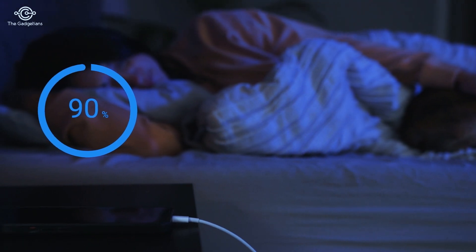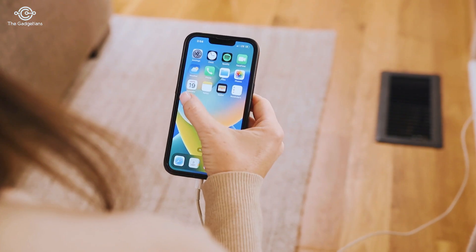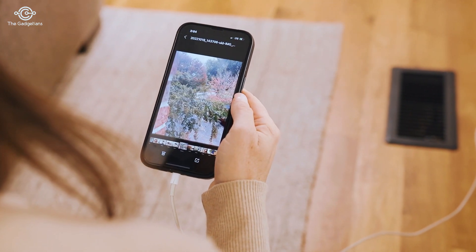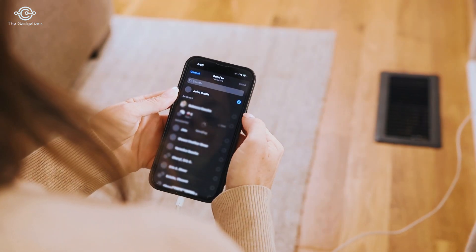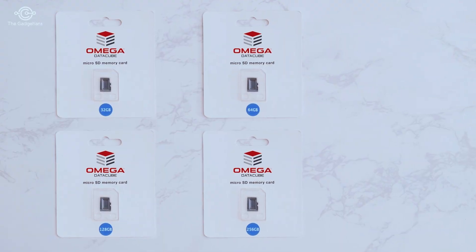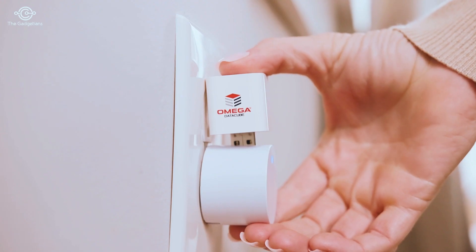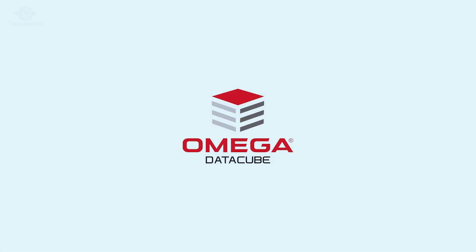Back up while you sleep. Then view everything in the beautifully organized app and easily share your favorite memories with loved ones. With a variety of storage space options, backing up your most precious memories is as easy as charging your phone with the Omega DataCube. Don't risk it. Enjoy the peace of mind knowing your files are safe today.